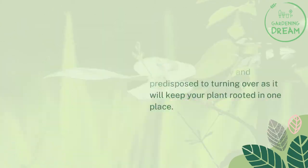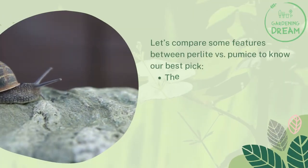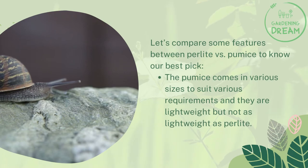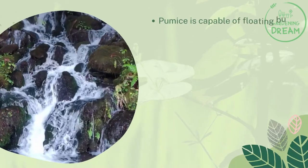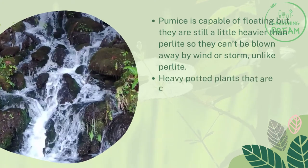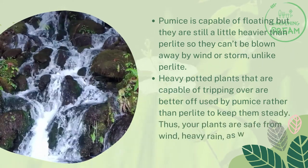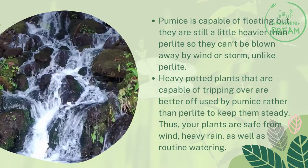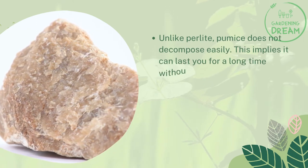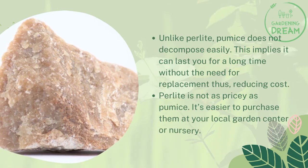Comparing perlite versus pumice: Pumice comes in various sizes to suit various requirements and is lightweight, but not as lightweight as perlite. Pumice can float but is still a little heavier than perlite, so it can't be blown away by wind or storm unlike perlite. Heavy potted plants that are capable of tipping over are better served by pumice rather than perlite to keep them steady, protecting plants from wind, heavy rain, and routine watering. Unlike perlite, pumice does not decompose easily, meaning it can last a long time without needing replacement, thus reducing cost.